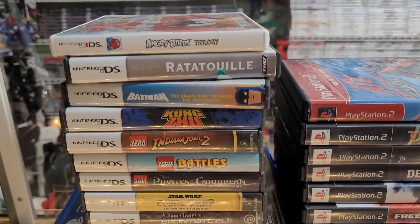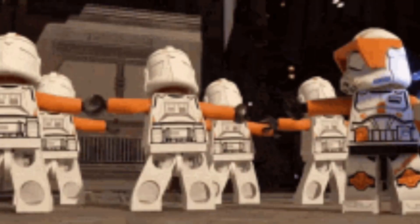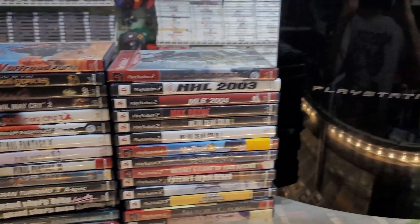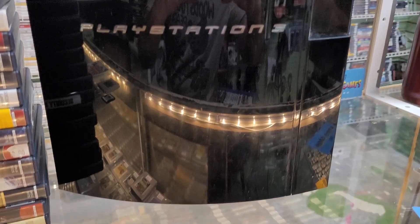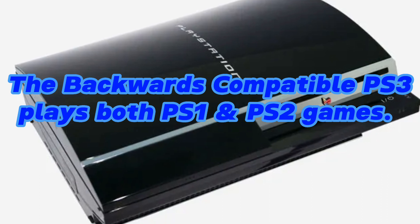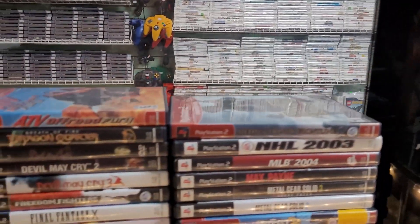Starting with some nice DS games, really popular with kids — love getting in these Lego and Star Wars DS games, they always sell well for us. Some PS4, Xbox One, PS3. And then we got a nice PS2 lot highlighted by the backwards-compatible PS3 — this is a launch 20-gig model, just tested, works great. Excited to add that one to the shelf.